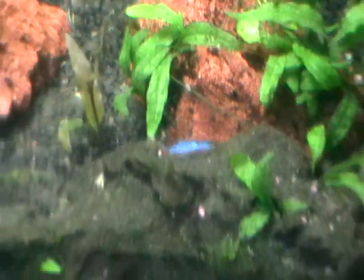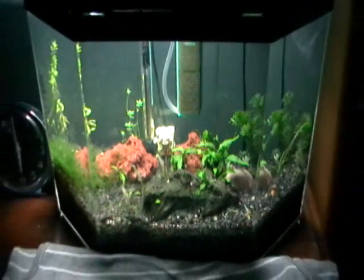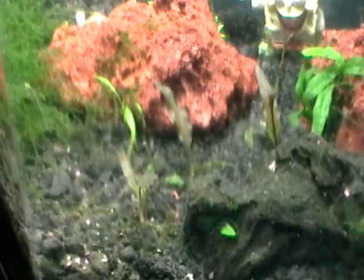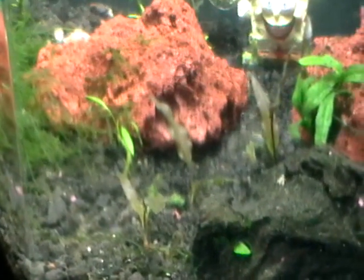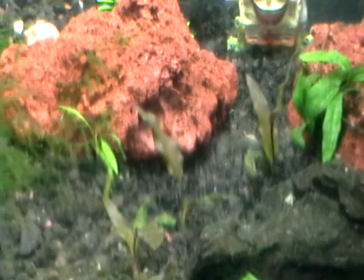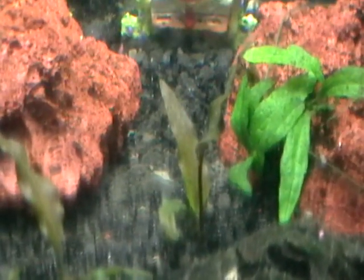I just changed the water over here, so it's a little cloudy. What I'm happy about in this tank is I started seeing growth back in my crypts, which I was really worried about before, because every leaf was melting. Now I can see new shoots in all of them, so I'm really happy with that, and my Java moss is also very healthy in this one.